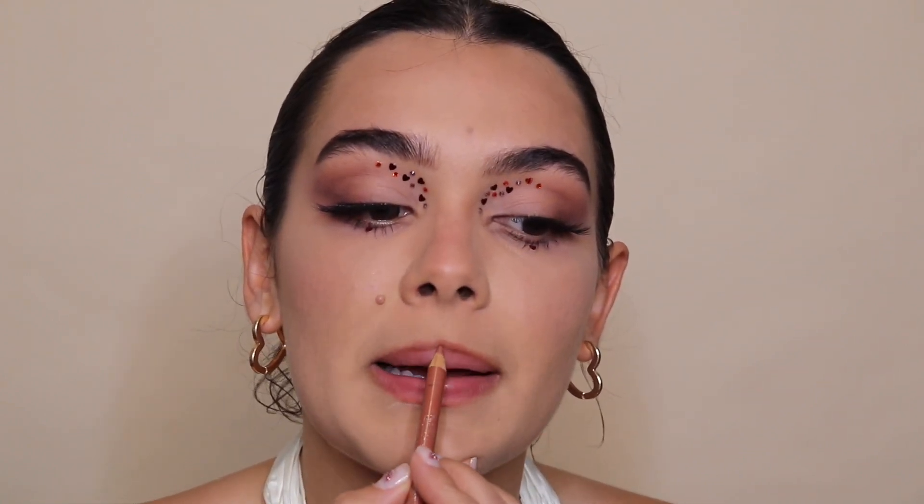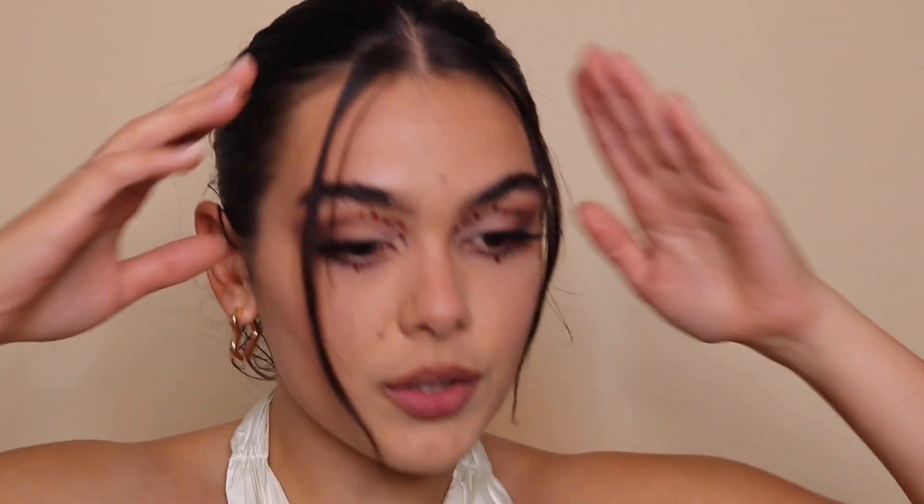I haven't done eyebrows yet, but I'm moving on to lips first. I'm lining with a nude lip liner, going over the places we contoured just to make sure they're set. I used the Charlotte Tilbury Lip Cheat in Pillow Talk number 2 and the Rimmel London long lasting finish lip liner in Tiramisu.